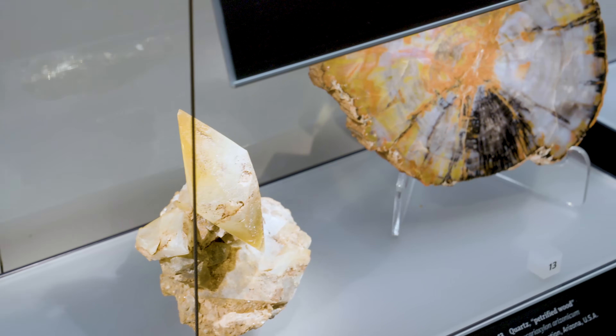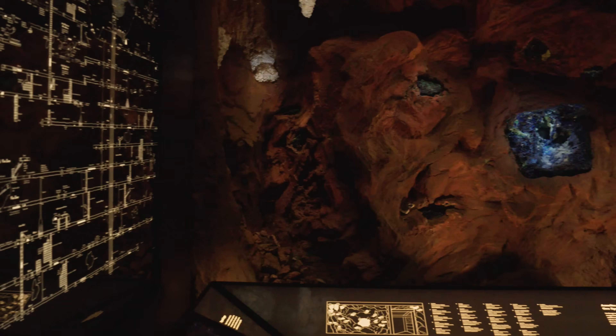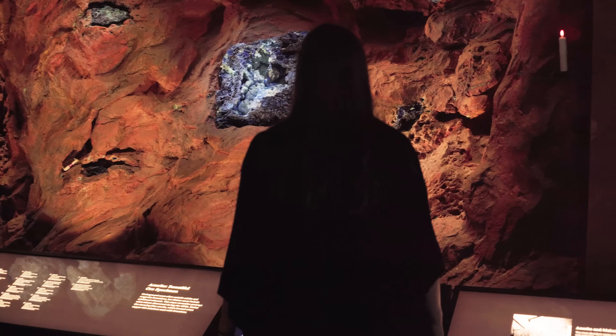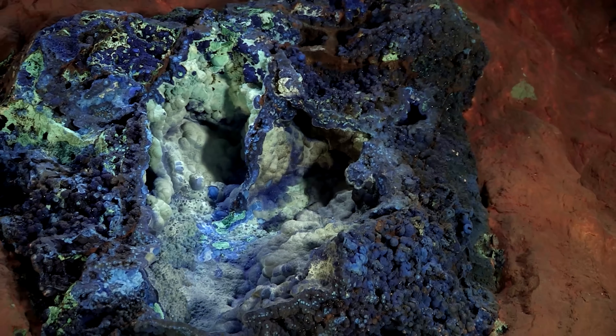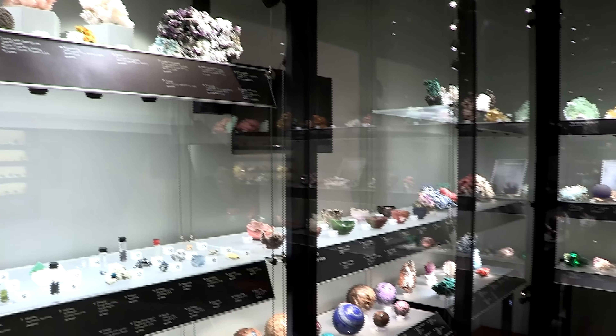You go through mineral evolution and the history of minerals as it relates to the Earth, and then you go straight into Arizona — it's such a special state as it relates to gems. When you walk into our Arizona gallery, you're greeted with what we call the stope. It is actually a recreation of the interior of the mine at Bisbee, with real mineral specimens set into recreated rock — beautiful azurite malachite specimens, as well as calcite and aragonite. From there we explore local collectors, some of the clubs, and what it takes to be a rock hound. We have a wall of just the big minerals in Arizona.